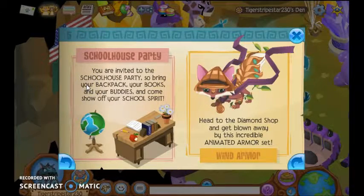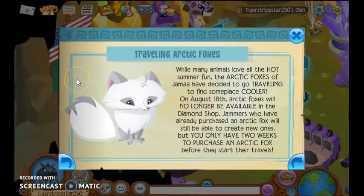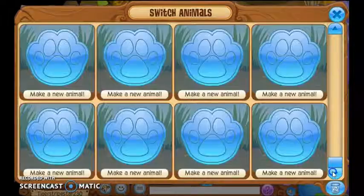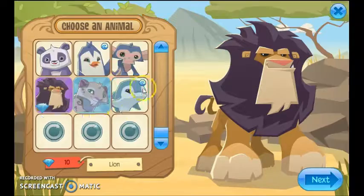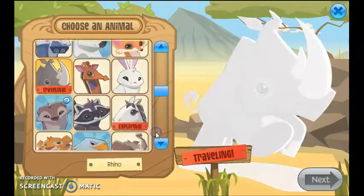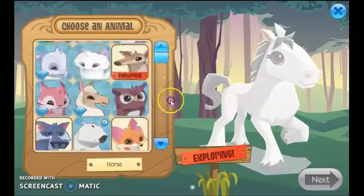You're invited to the schoolhouse party — bring your backpack, your books, and your buddies and come show off your school spirit. Head to the diamond shop and get blown away by this incredible animated armor set — window armor. All the diamond shop animals are traveling: kangaroos, cheetahs, and arctic foxes. I wanted to create a deer and a rhino and a horse, but they're all exploring and traveling.